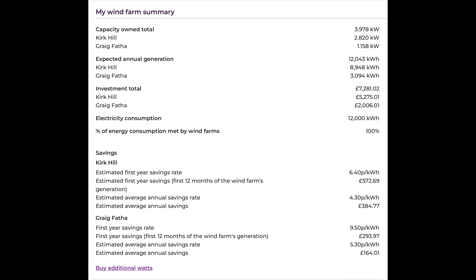Based on that, the savings for Kirkhill: the estimated first-year savings rate is 6.40p per kilowatt hour, and in the first 12 months it's £572.96 — again based on what I have invested. The estimated average annual savings rate is 4.3p, giving estimated annual savings of £384, which will fluctuate year on year over the 25-year period. Craig Thaffer first-year savings was 9.5 pence per kilowatt hour, coming in at £293.97. Estimated average annual savings is 5.3p, which works out at £164. The Ripple board members aim to pay back the share capital over 20 years at 5% of your capital each year, and the wind farm is expected to have an operational life of 25 years.